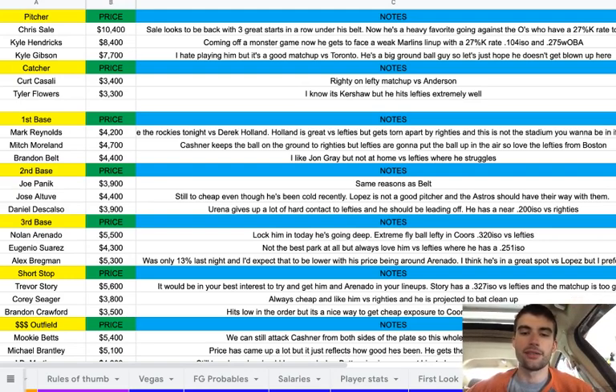Then Kyle Gibson at $7,700. I feel like I play him a lot, but I hate playing him. It's a good matchup versus Toronto though — he's a big ground ball guy, so let's hope he doesn't get blown up. I think he's in a good spot and in line for the win because I think the Twins are going to put up some runs tonight.